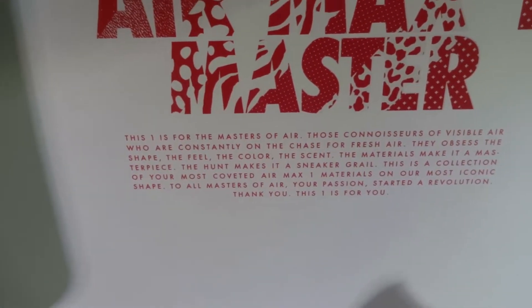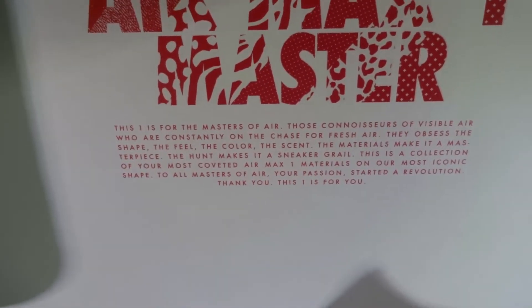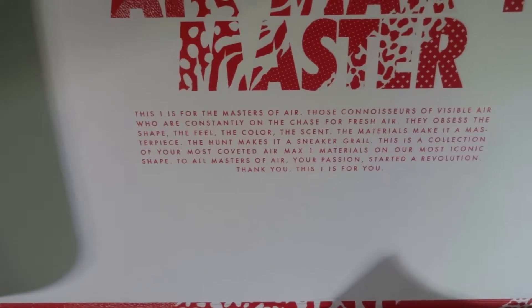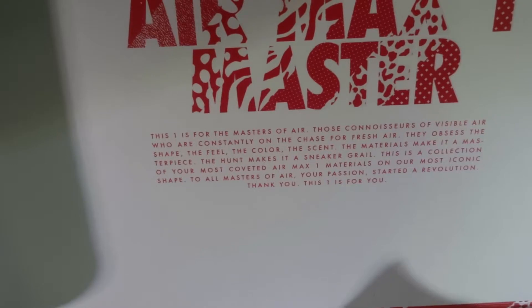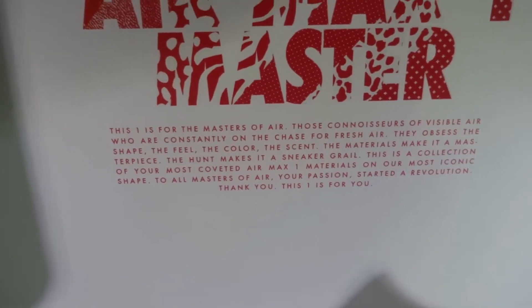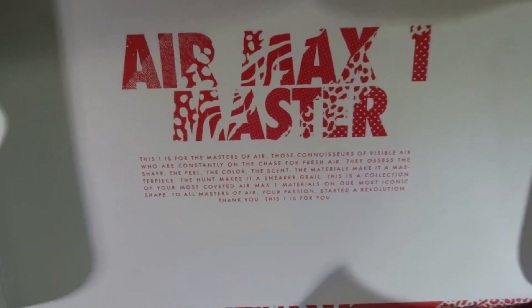This one is for the master — those connoisseurs of visible air who are constantly on the chase for fresh air. They obsess the shape, the feel, the color, the scent, the materials — make it a masterpiece. The hunt makes it a sneaker grail. This is a collection of your most coveted Air Max 1 materials on our most iconic shape. To all masters of air, your passion started a revolution. Thank you — this one is for you. And Nike, special shout out, because you really went above and beyond.